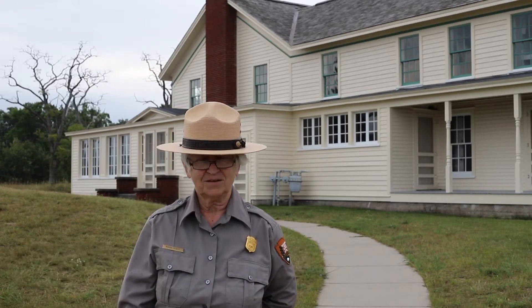Hi, Marie Scott here, Interpretive Ranger at Sleeping Bear Dunes National Lakeshore. We're in part two of touring the town of Glenhaven.